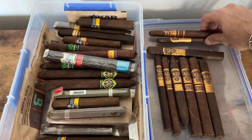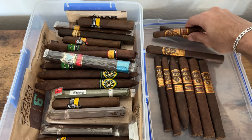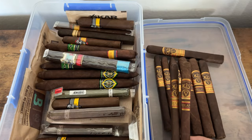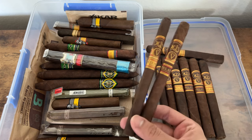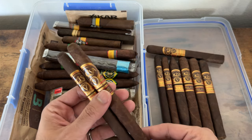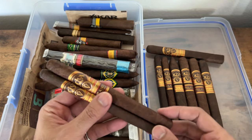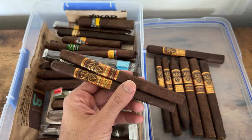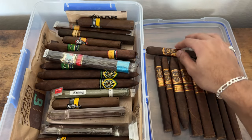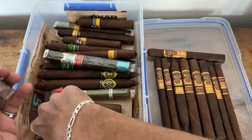I've been waiting to try these — letting them rest as long as I could. It's always good to let cigars rest, especially for online orders. I've done one to two months, but the longer the better. Definitely looking forward to trying these.